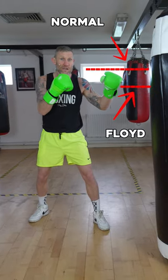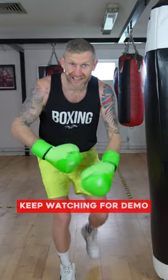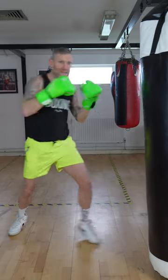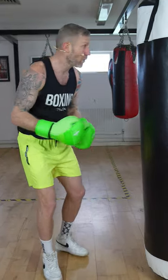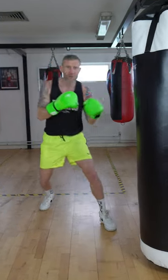Because it's halfway out, it's got half the distance to travel. And if it's got half the distance to travel, it'll get there twice as fast. And it looks like this. Now we're not generating any power in the punch, but it's not about power right now. It's about Floyd Mayweather's speed. Just like that.